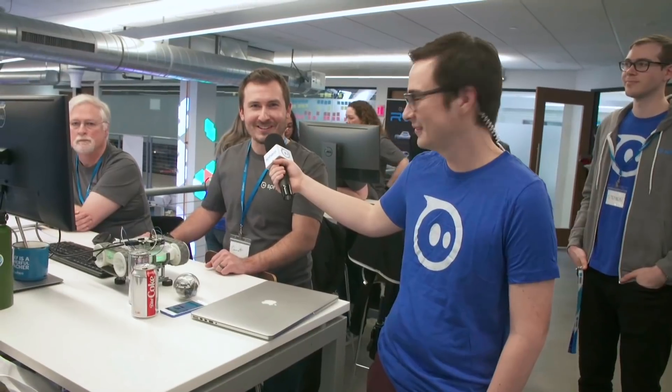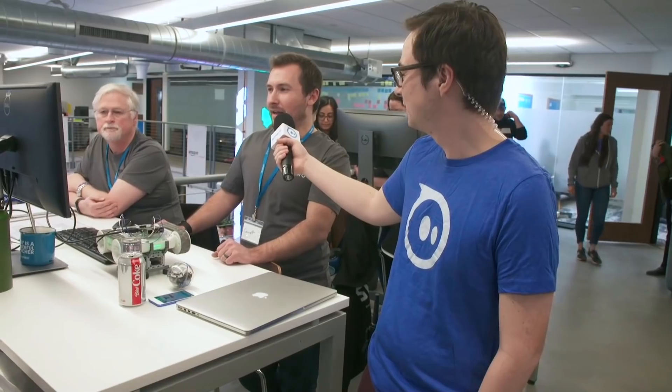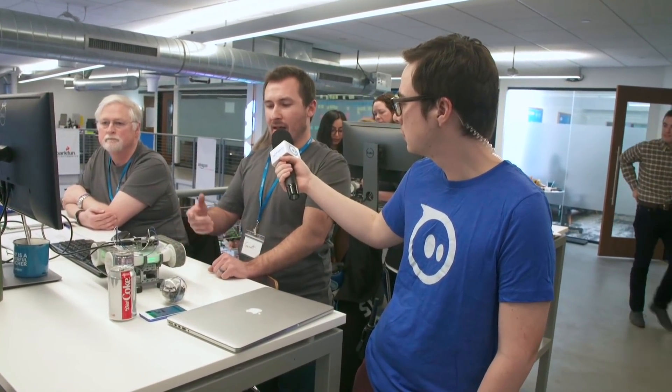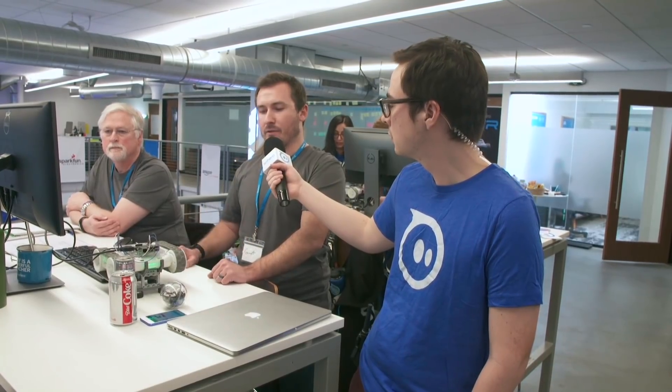Hello, students — I hope you're watching and being good. And I met Daryl yesterday. Right now, we're doing the Bolt Bypass with the infrared, and we're working on making the LEDs blink at an appropriate time so it will go through a course communicating with the Sphero Bolt.